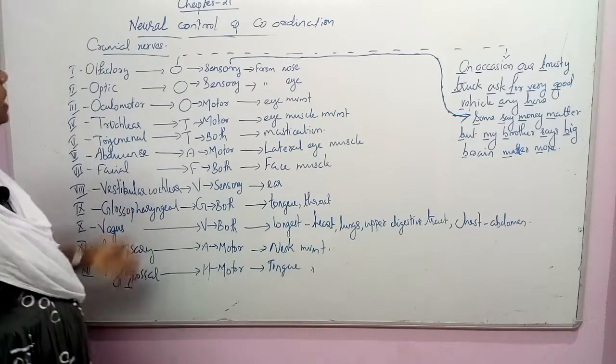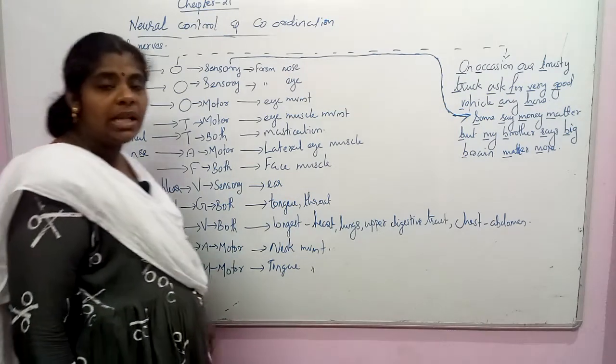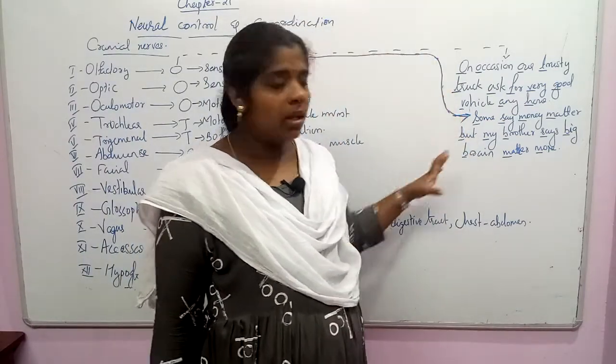So this is all about the cranial nerves. If you study the cranial nerves using these methods, it is very easy. You can read the text and follow along with the book.